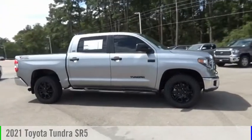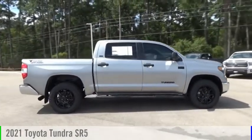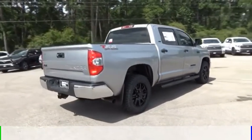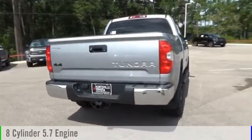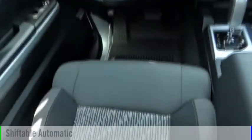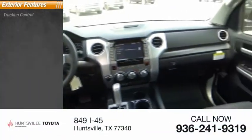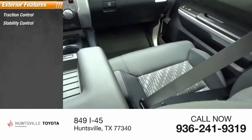Make a great choice today with the 2021 Tundra. This vehicle is powered by a four-wheel drive, eight-cylinder, 5.7-liter engine and comes with an automatic transmission. Here are some of this vehicle's great options: traction control, stability control, front suspension.